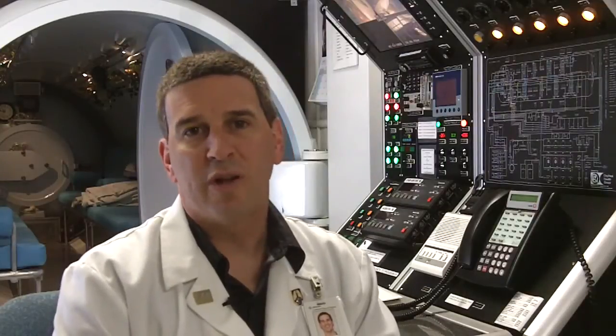Hyperbaric oxygen is actually very simple. We place patients inside of a chamber. We increase the pressure to two and a half to three times atmospheric pressure and we have them breathe pure oxygen, 100% oxygen under that pressure.